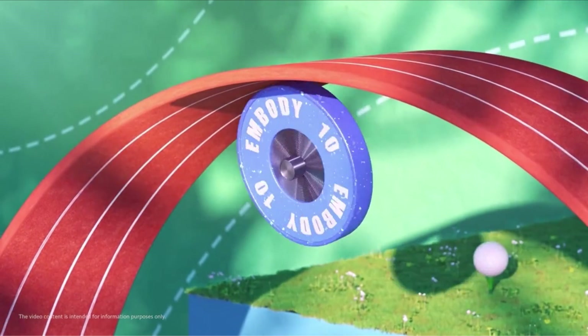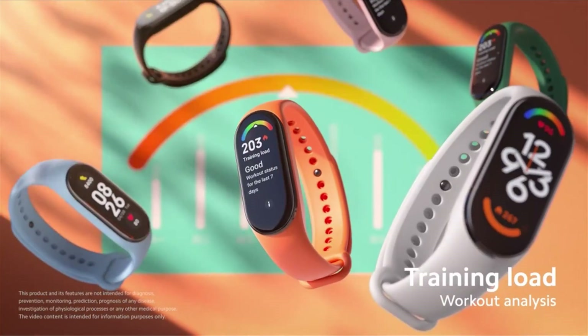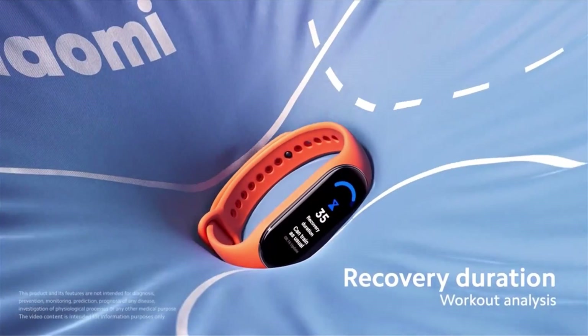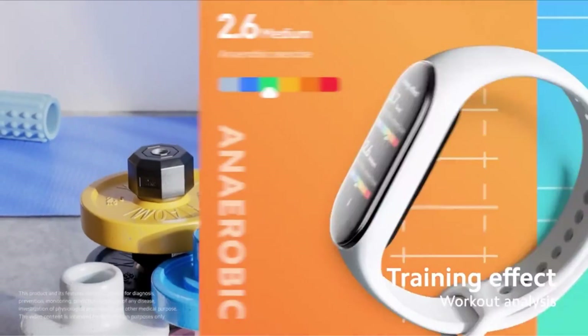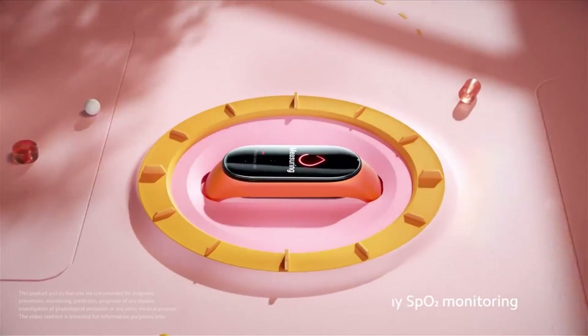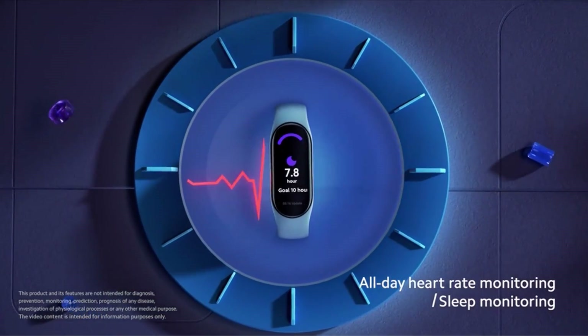The Xiaomi Mi Band 7 is also packed with features that make it a standout accessory. It has an advanced heart rate monitor that tracks your heart rate throughout the day, allowing you to monitor your health and fitness levels. It also has a sleep tracker that monitors your sleep patterns, providing insights into your sleep quality and helping you improve your sleep habits.